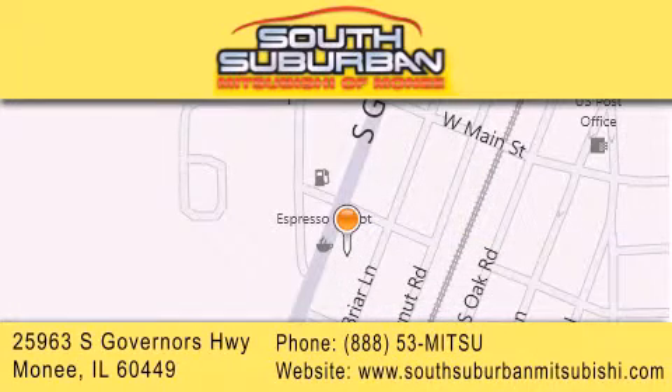We are conveniently located at 25963 South Governors Highway, just minutes off I-57 in Monee. Get greater value from the store that gives you more.